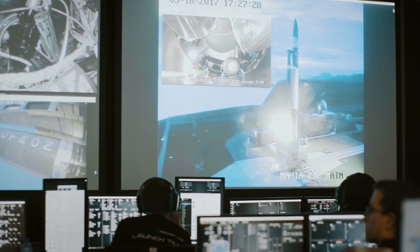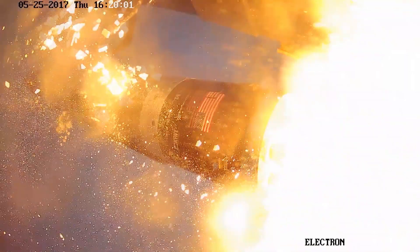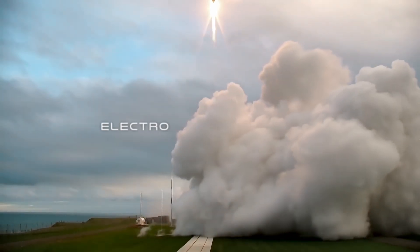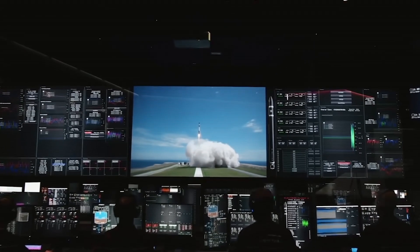Five, four, three, two, one — liftoff. Liftoff confirmed. Space is now open for business.